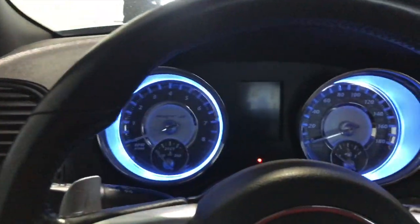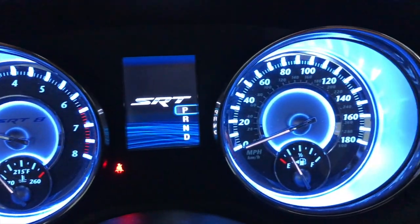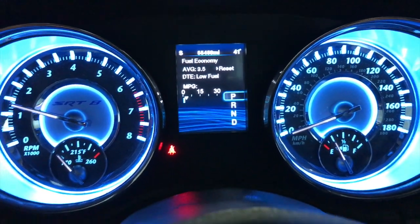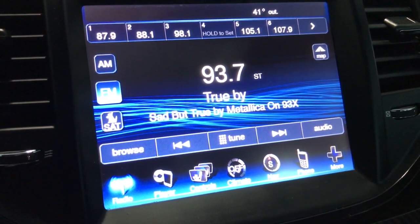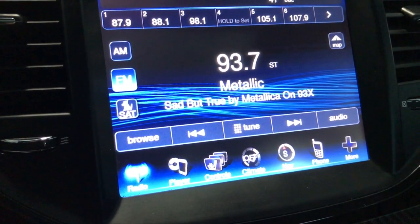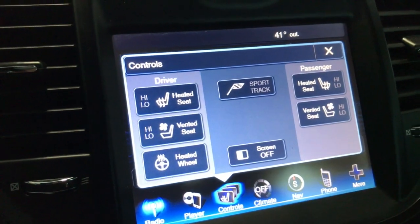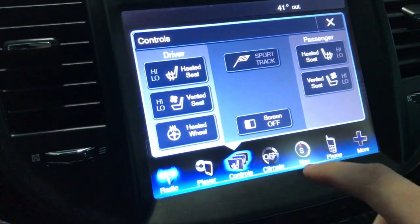Let's start it up. Check out the gauge cluster — it's really quick in the dash area, really well illuminated. I've always really liked 300s. Of course it's got that touch screen infotainment system with all the goodies — navigation, phone hookup. Looks like it has heated seats, ventilated seats, and a heated wheel. You only get that on the SRT vehicles in the sport track package.